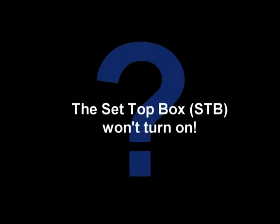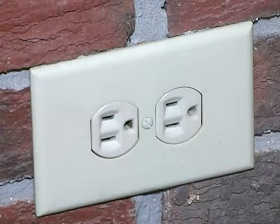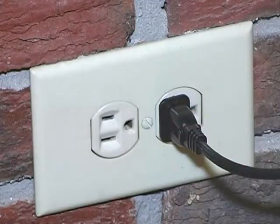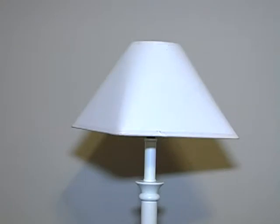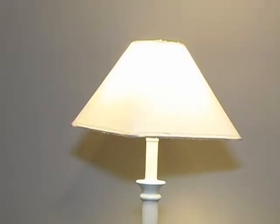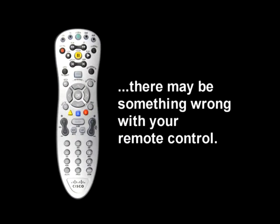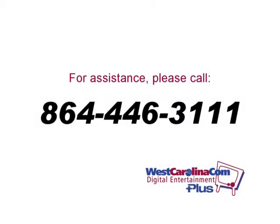The set-top box won't turn on. First, check to make sure that the receiver is plugged in. If it is, try plugging a different device into the same socket to make sure there is not a problem with electricity flowing to the socket. If electricity is flowing to the socket, there may be something wrong with your remote control. If you are still having problems, call 864-446-3111.